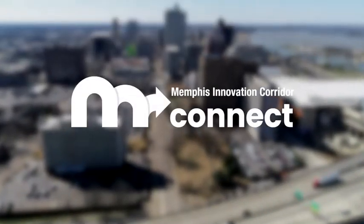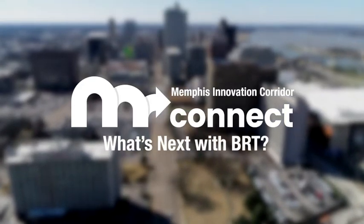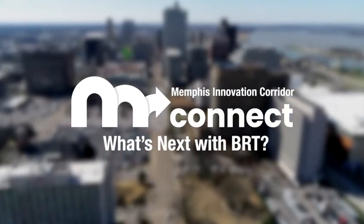The Memphis Innovation Corridor Project, part of the City of Memphis Transit Vision Plan, is an important step in remaking public transit in Memphis.